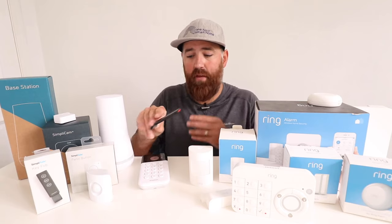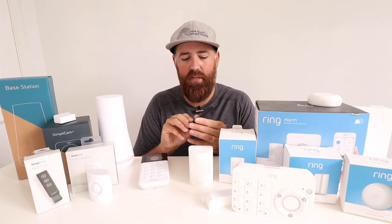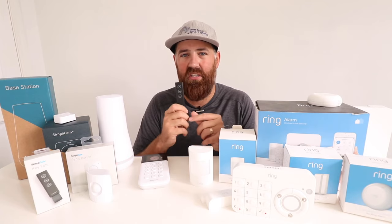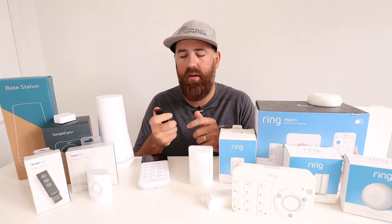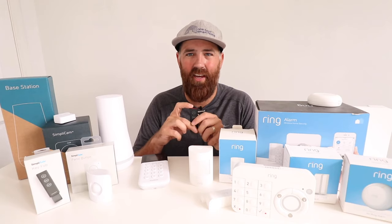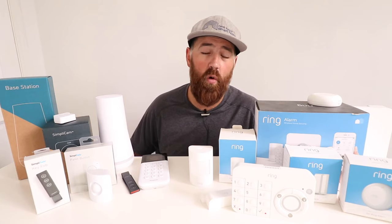Something SimpliSafe has that Ring doesn't currently have is this key fob — a nice little feature you can put on your keychain to arm or disarm your system. Just walk in, press the button, and it also has a little panic button at the top. That is unique to SimpliSafe. Both systems also have auxiliary sirens, so you can place additional Ring or SimpliSafe sirens throughout a large home to make more noise or alert neighbors.